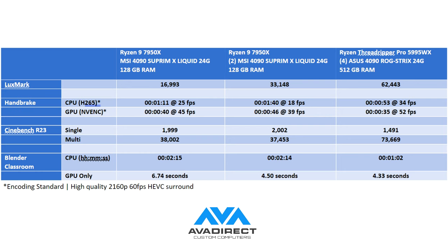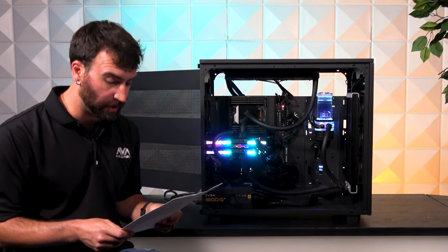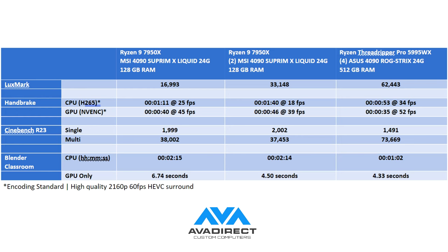There are frame-rate-per-second differences for the CPU and GPU that scale differently for Handbrake. Cinebench, which is primarily CPU, shows Threadripper does not do great on single-core because it's not its strong suit, but when you look at multi-core, you have 38,000 for one GPU versus 37,000 for two GPUs — we don't expect that to change. But look at the difference from 16-core to 64-core: 73,000 is nuts for a 5995WX 64-core processor. And then you can look at the Blender classroom differences — that is absolutely insane, and again better than a one-to-one ratio. You are getting your money's worth.